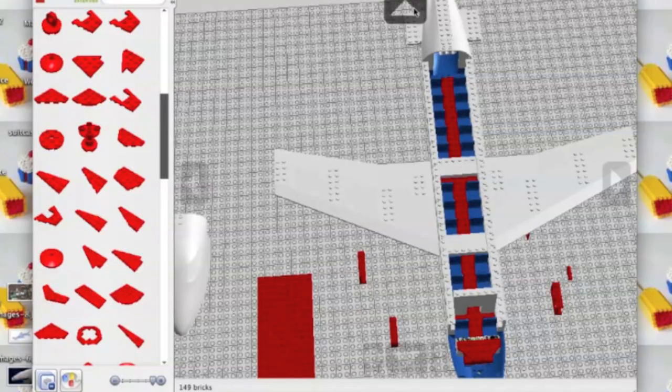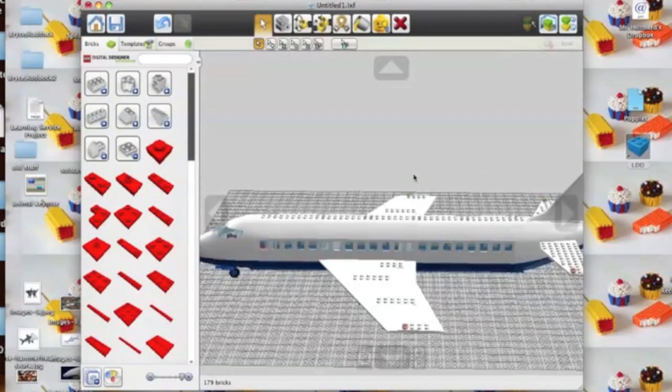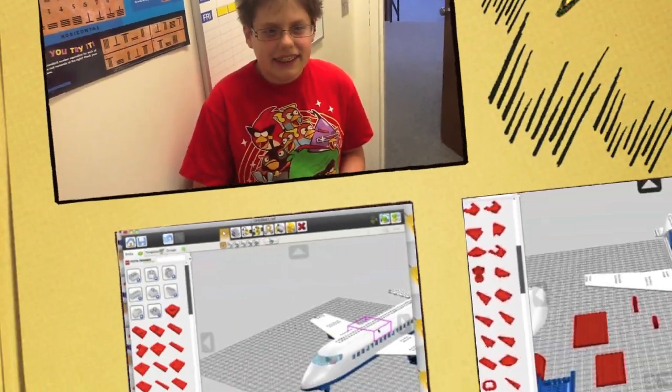Tell me a little bit about your LEGO Digital Designer project that you made in class. I made a LEGO airplane in class, and it has the jets on the bottom of the wing, and it is in Delta colors — a Delta airliner.